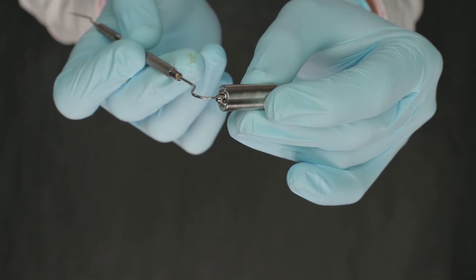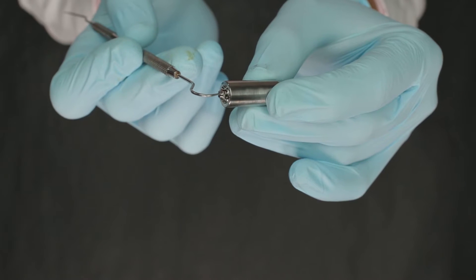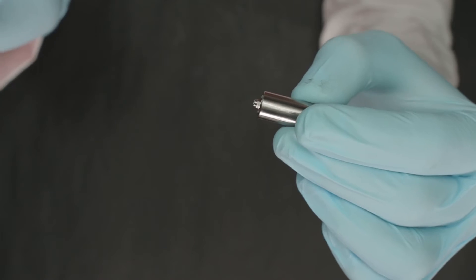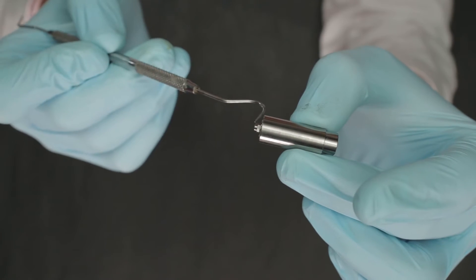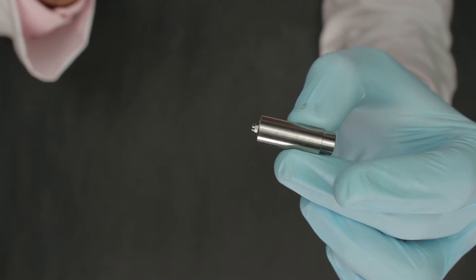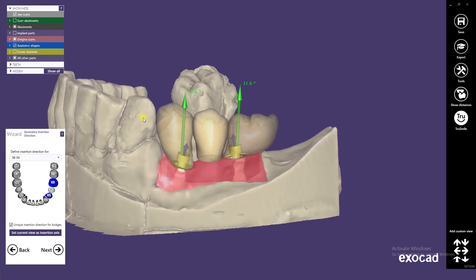This, for example, is a Straumann prefabricated abutment. The hex that you see here is specific for Straumann implants. All we are doing here is milling the top of this abutment without tampering with the hex, thereby maintaining the precision.